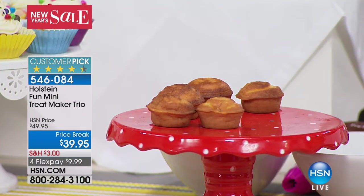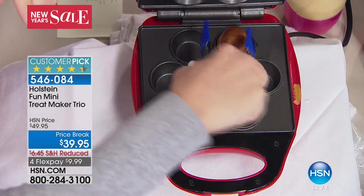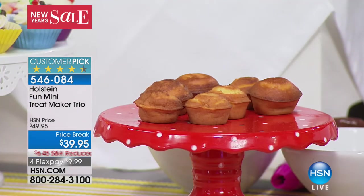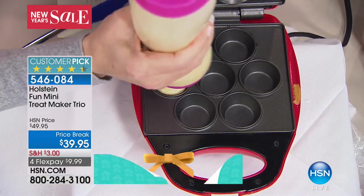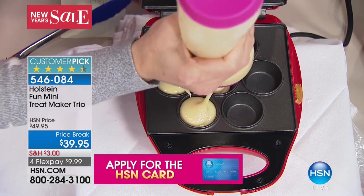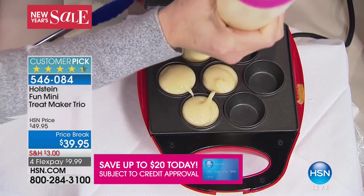With this, it warms up in two minutes and you have your first batch coming out in five minutes — in less time than it takes to heat up your oven, you're already done. If you have a birthday party for a little girl coming up, imagine cranking these out and letting everyone decorate their own mini cupcakes. That'll keep everybody busy for a while. I love Holstein because we're all about making it fun and easy in the kitchen.